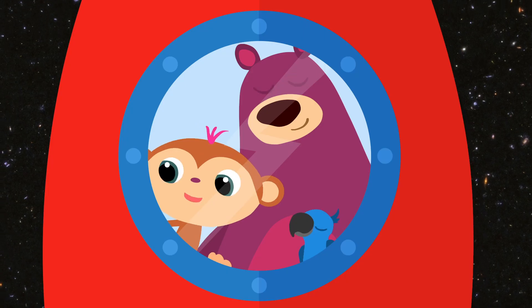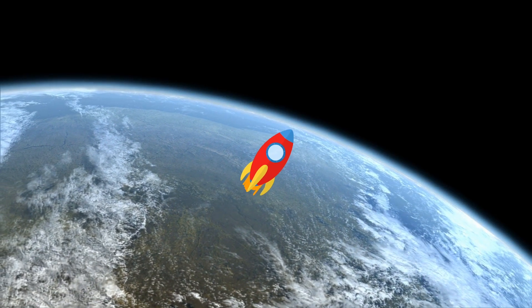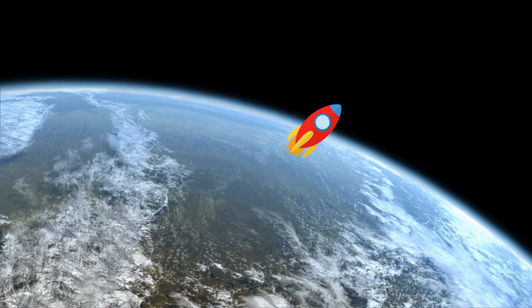High in the sky! Oh, so beautiful! Goodbye, planet Earth! Bye, Earth! Bye!